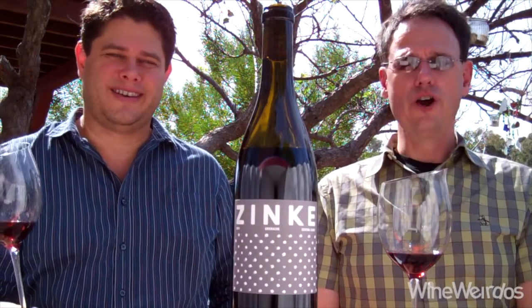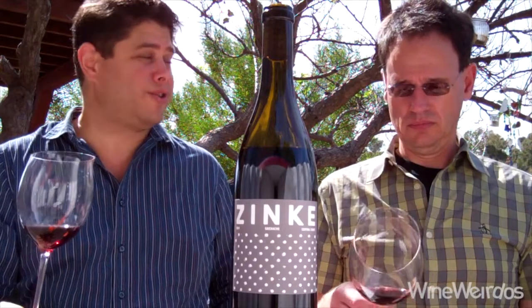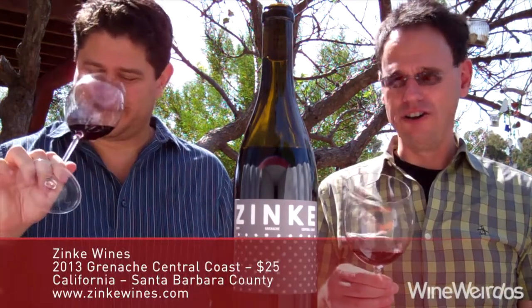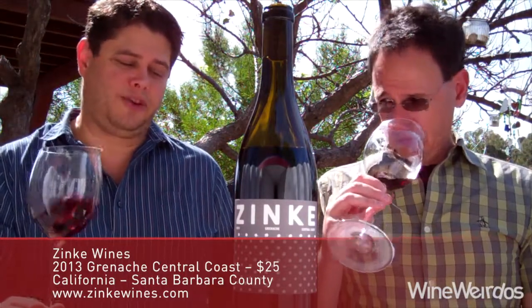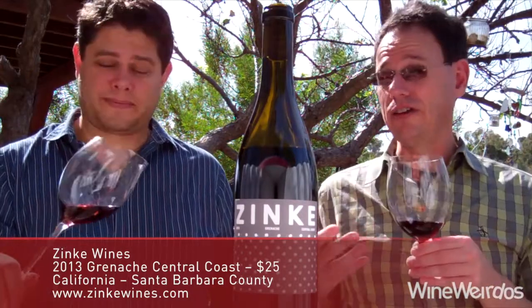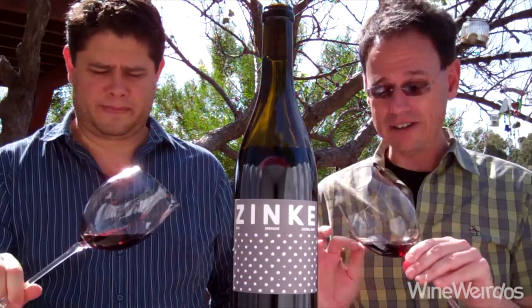Mike for Wine Weirdos. Christopher. Let's check out the 2013 Zinke Grenache Central Coast. 15.9 alcohol by volume — big boy. 97 cases of this are made. They do 100% neutral oak for 18 months. We're big fans of Zinke. What we've had has been very beautiful, concentrated wines in the glass.